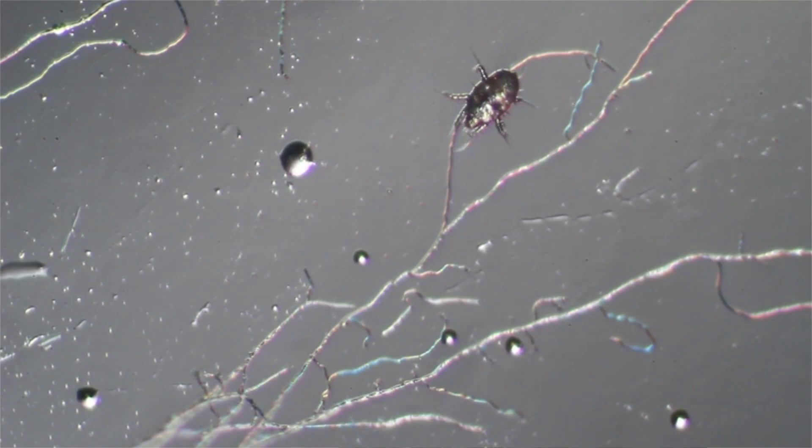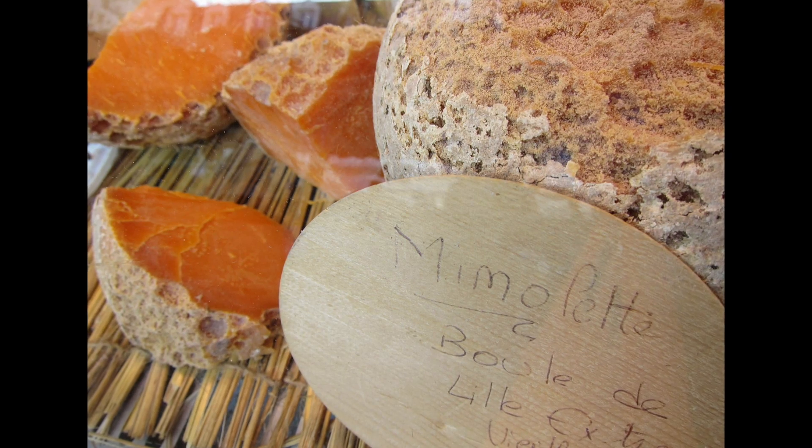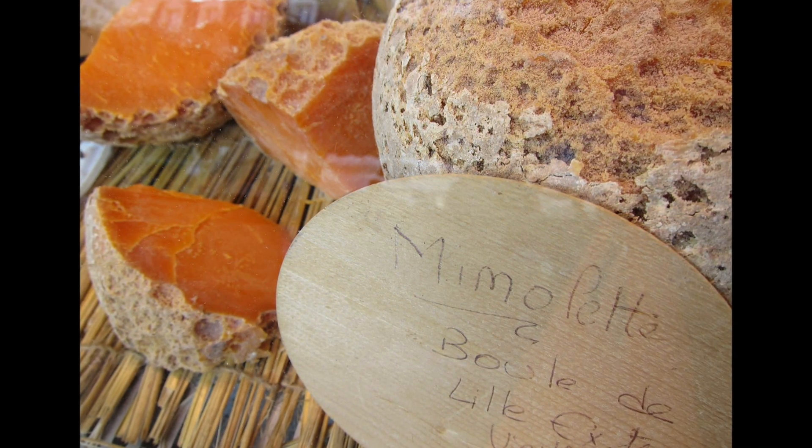And that's not all! Cheeses can also be covered in mites, which eat the fungal tendrils in cheese rinds. In some varieties they're seen as a pest, but in others, like mimolette, they're actually specifically added to give the cheese a particular flavor.